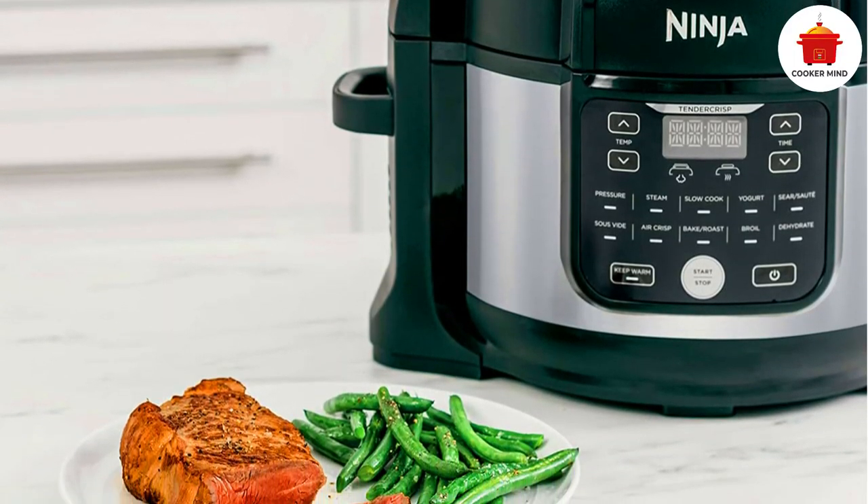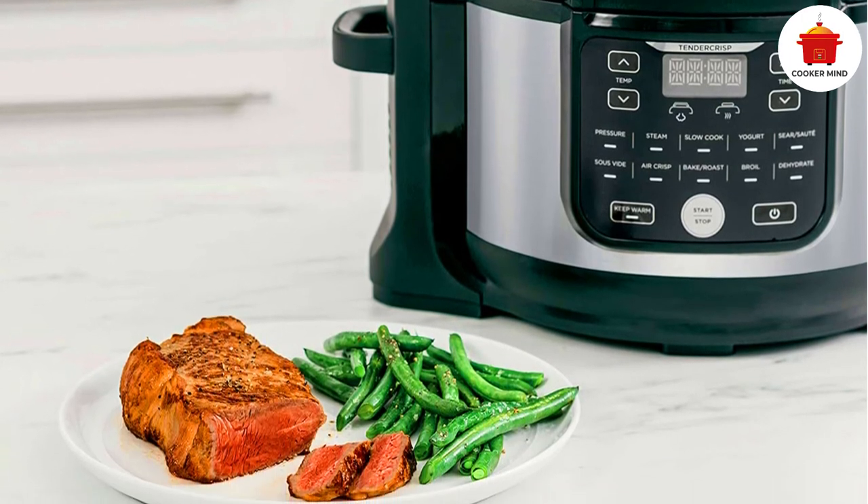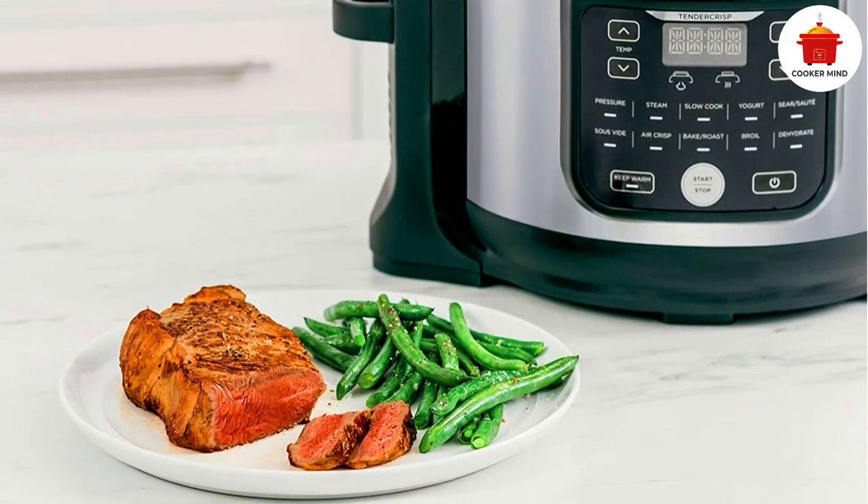Like most multi-cookers, this unit is an investment in terms of cost and counter space, but it offers great value for money and solid performance.